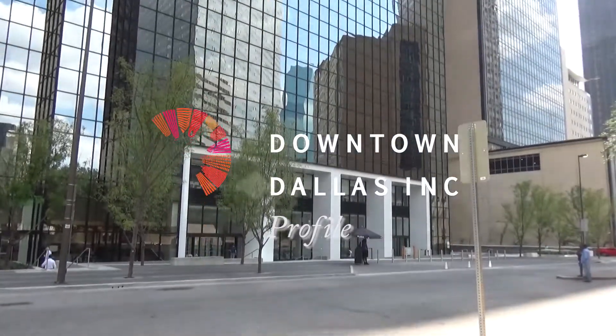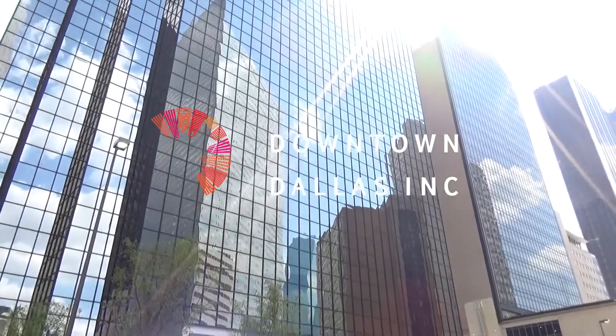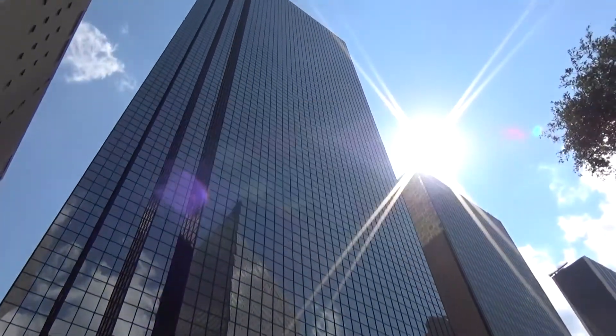Thanksgiving Tower is now home to a unique option for people looking for something to eat in Thanksgiving Square. Gather Kitchen is truly unlike any other spot downtown.